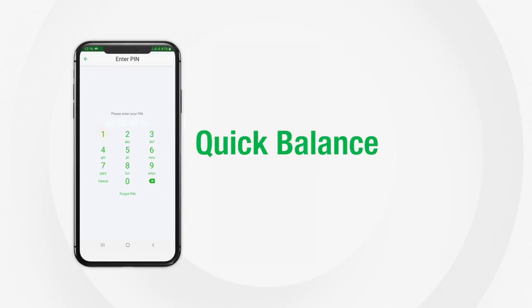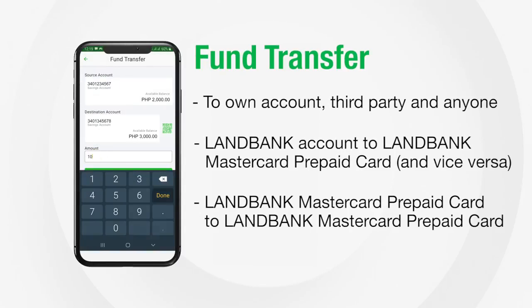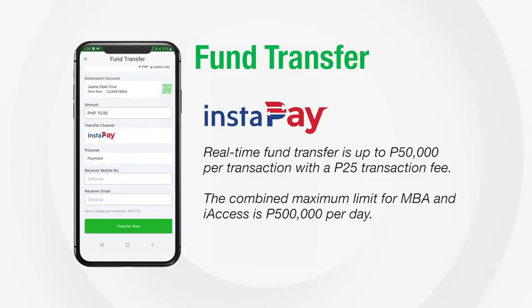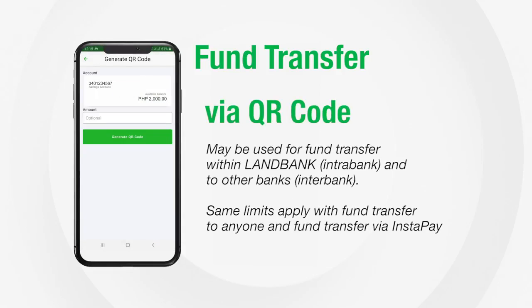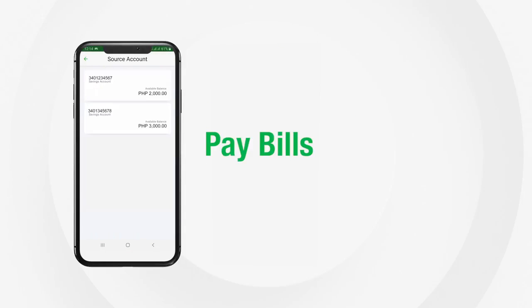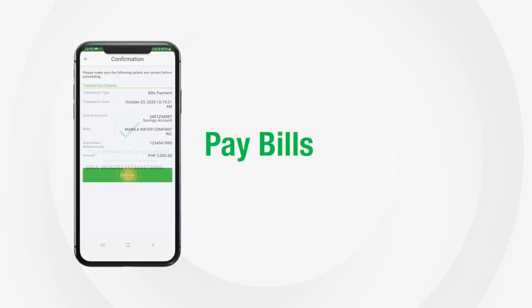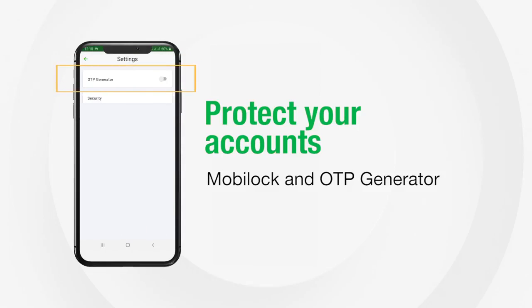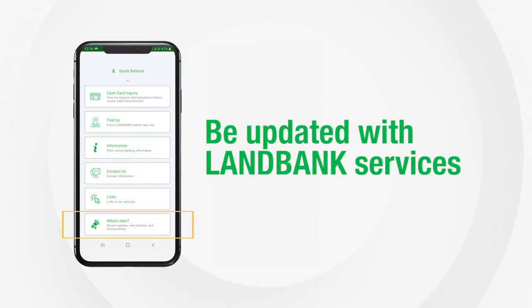You can check your account balances, transfer funds, pay bills, protect your accounts, find LandBank branches, and be updated with LandBank services.